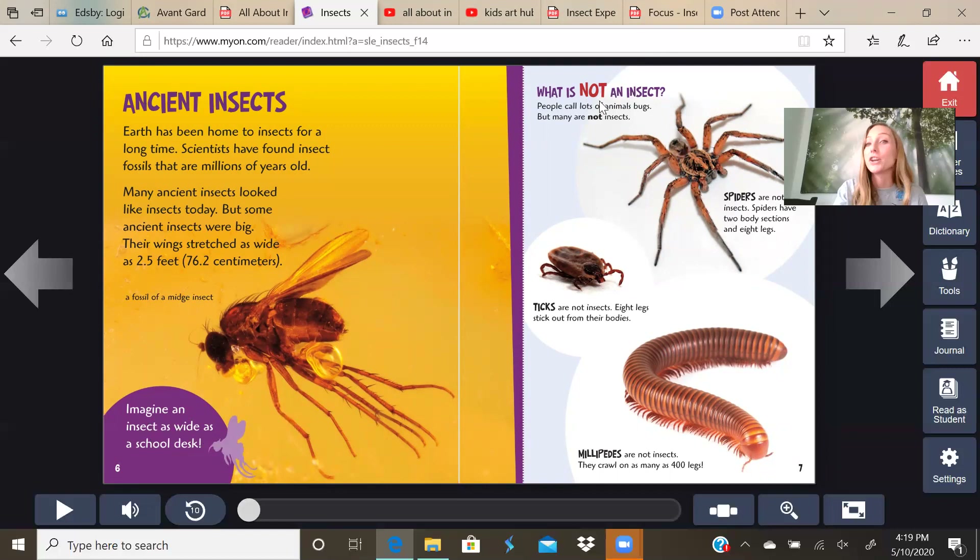What is not an insect. People call lots of animals bugs, but many are not insects. Spiders are not insects — spiders have two body sections and eight legs. How many body sections does an insect have? Three: head, thorax, abdomen. Ticks are not insects — eight legs stick out from their bodies. How many legs does an insect have? Six. Millipedes are not insects — they crawl on as many as 400 legs. That one's a creepy crawly for sure.